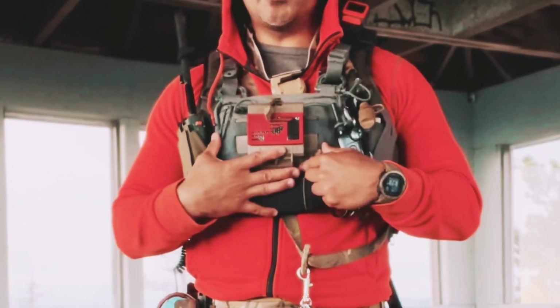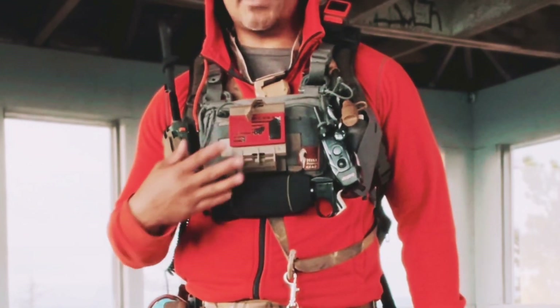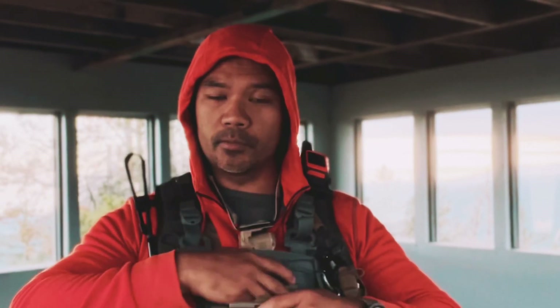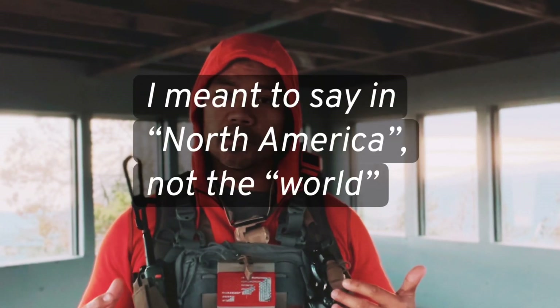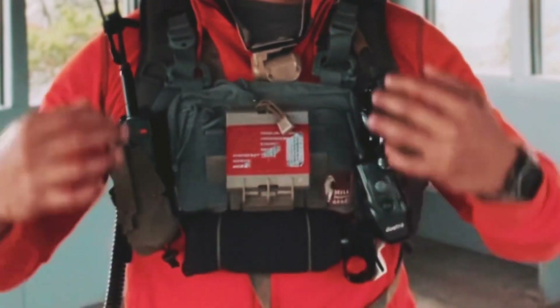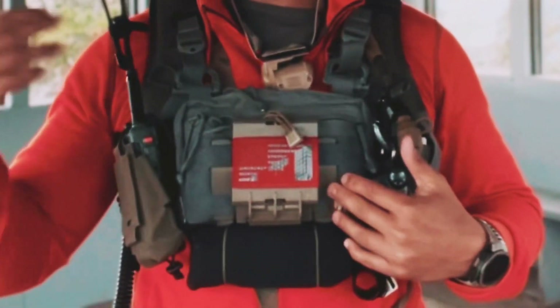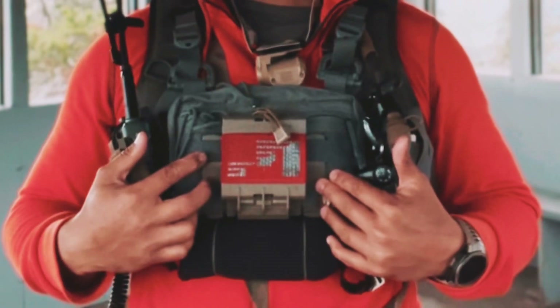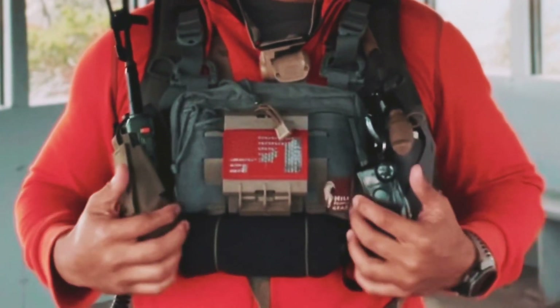Starting at the top, I've got my Hill People Gear Snubby Runners Kit Bag and my Juggernaut PALS mount where I can put my phone — I'm using my phone to film so it's not in there right now. Because we're in an area that supposedly has the highest concentration of cougars in the world, I carry this can of bear spray at the ready. To deploy it, I simply pull down on the safety as I'm pulling out the can and I can deploy it with ease.